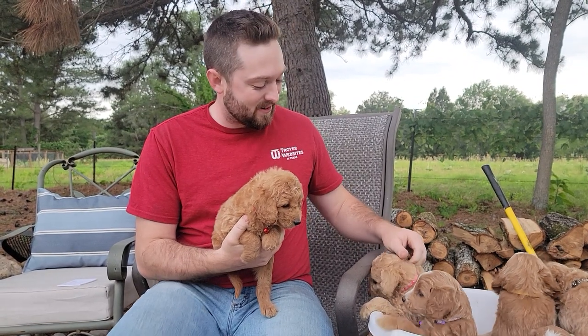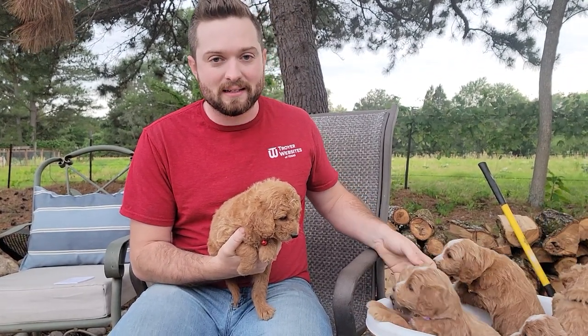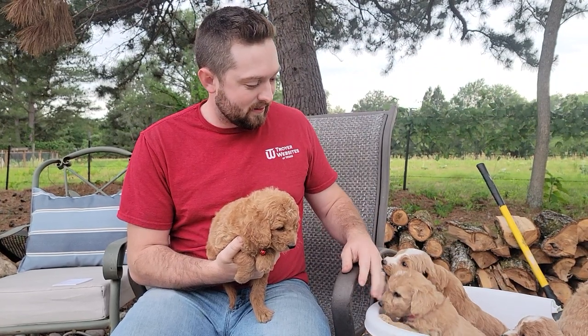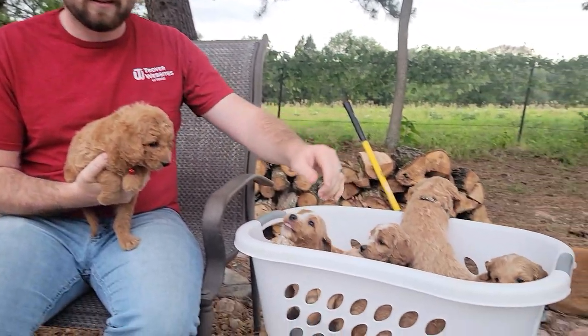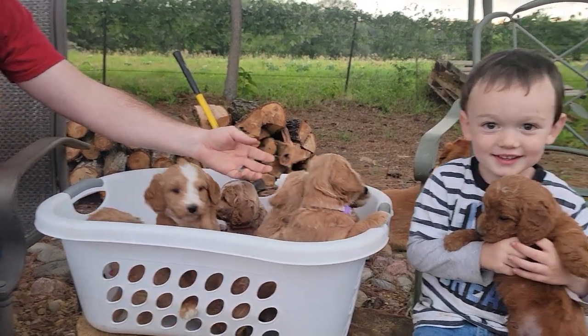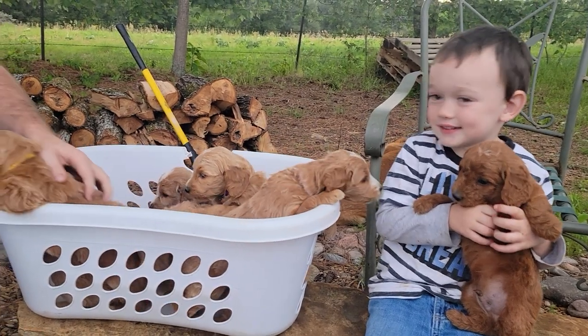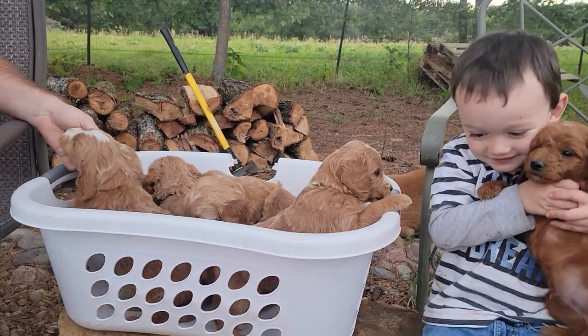I am Eric with Hidden Acres Puppies. Thank you so much for joining us. Today we are going to do a video of these little babies from Bailey's Litter. And we have them all here in our basket. You can kind of see they're very active and want to get out and play right now, but we've got them here so you can meet them.